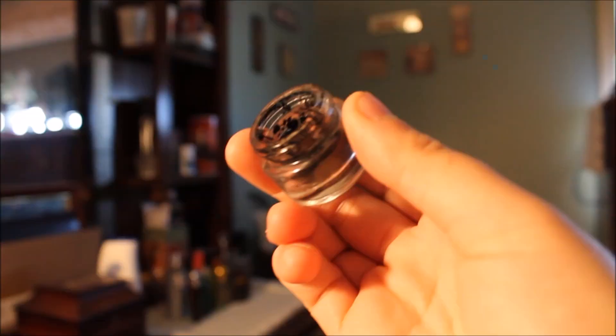I have my ELF Clear Brow Gel, which is almost done so I need to repurchase when I go shopping in the US this weekend. Then I have my NYX Debbie Black Eyeliner. I love this — it's drying out but I'm trying to use it up. It gives me the perfect matte black line, doesn't smudge, and stays all day.